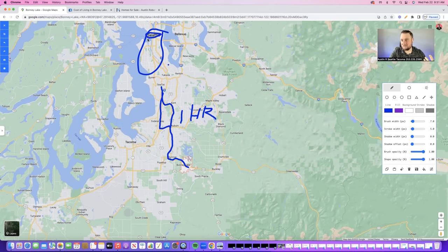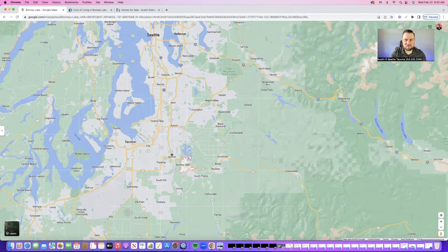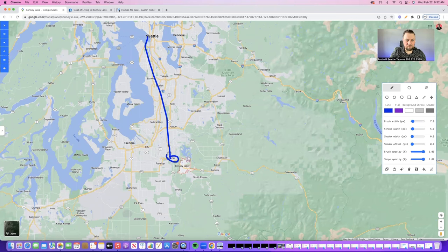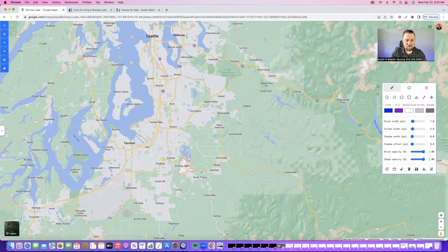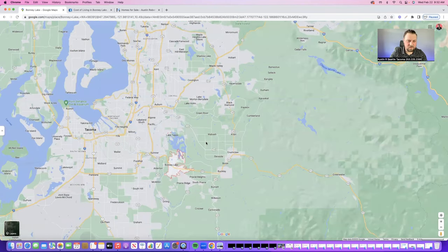For me to get up to Seattle, it only takes about an hour, so that's very convenient. Also with travel, Sumner has the Sounder train that you can jump on, and it will take you right up to Seattle — that's a good route to go if you need it. Tacoma from Bonney Lake is a pretty easy drive, looking at about 35 to 40 minutes. Tacoma, I would say for Pierce County, is going to be your hub spot — it's the biggest place. There are definitely upsides and downsides to Tacoma, but it is a really good spot for entertainment, dinner out, things along those lines.